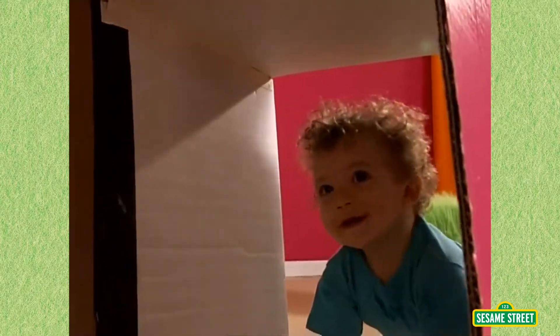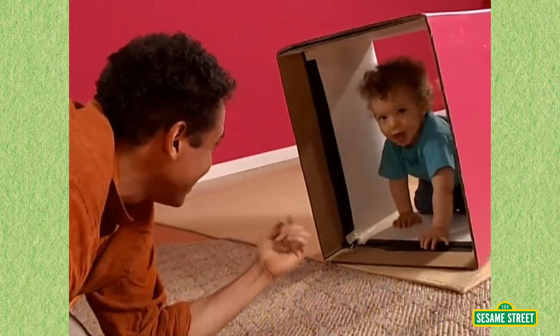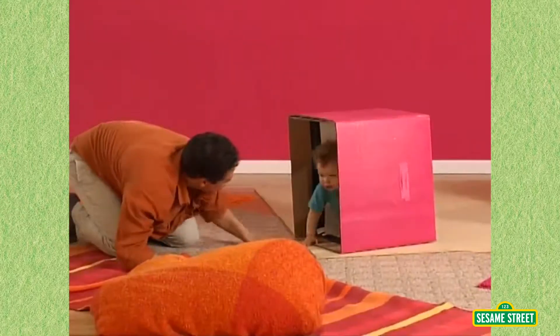Can you go through? I bet you can go through. Come here. That's right, using your arms and your hands and your feet.